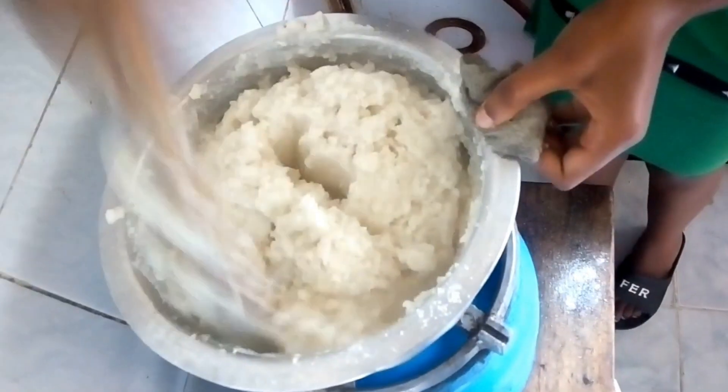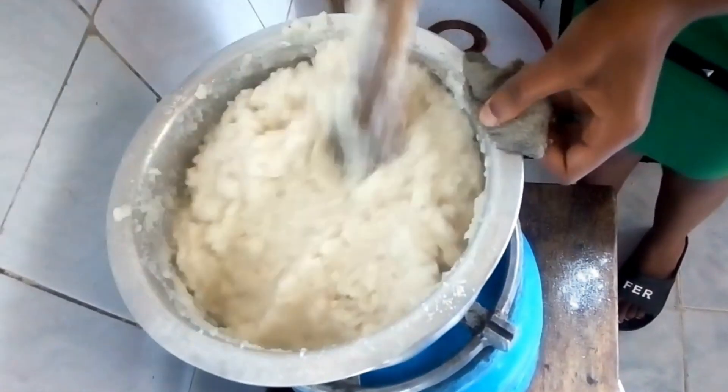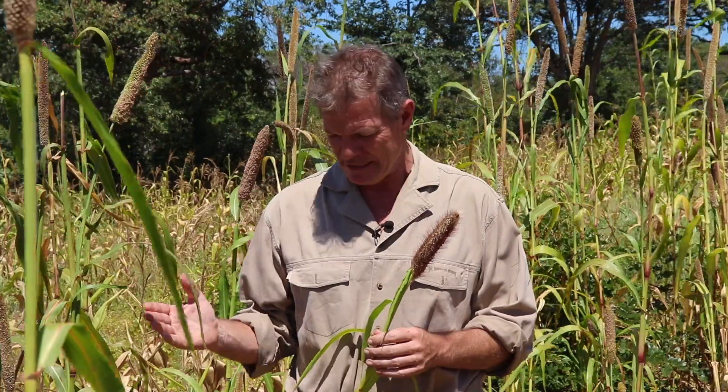Most of us in southern Africa probably don't go more than a day or two without a porridge made from maize meal — sadza, isichwala, as they call it where I'm standing now in Matabeleland North.